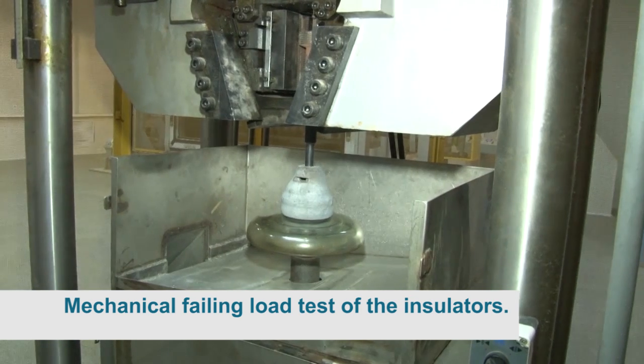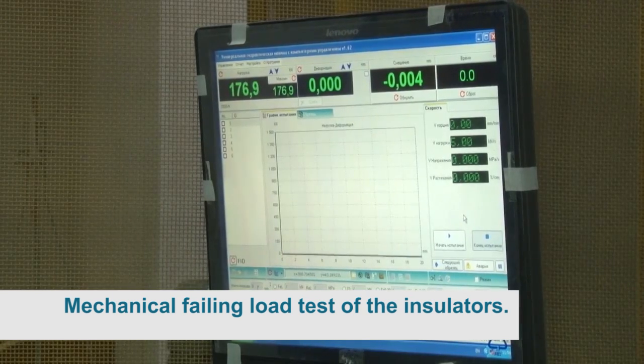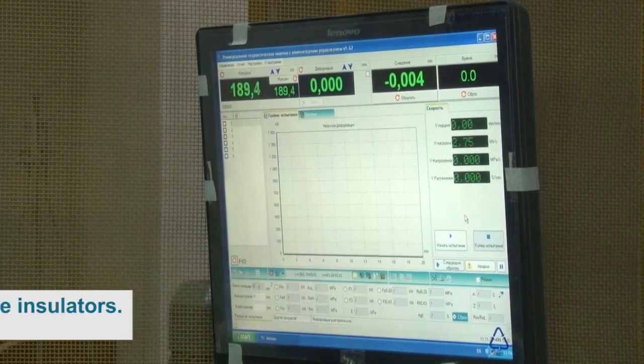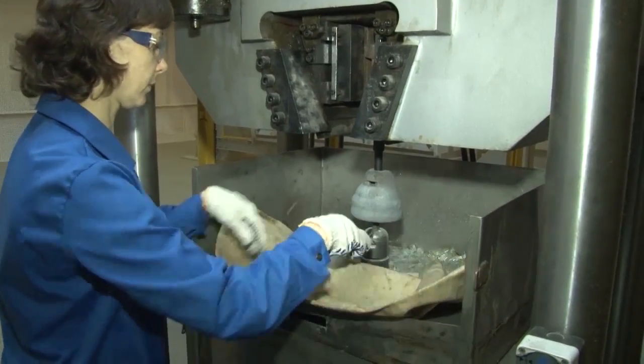Mechanical failing load tests of insulators PS-12A and PS-70E: the insulators passed the test because the mechanical failing load was higher than the standard value and no puncture occurred.